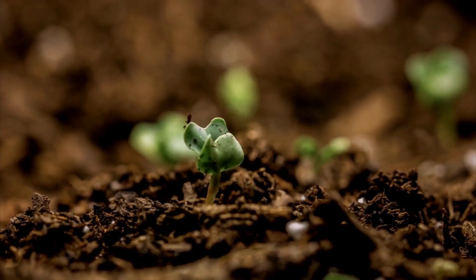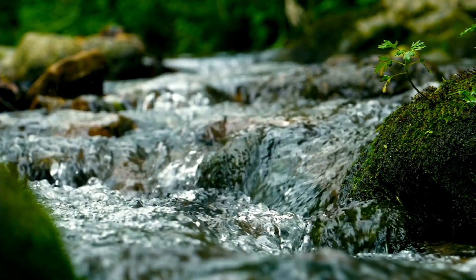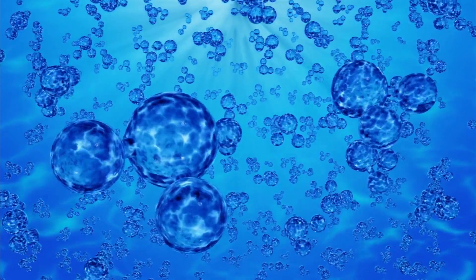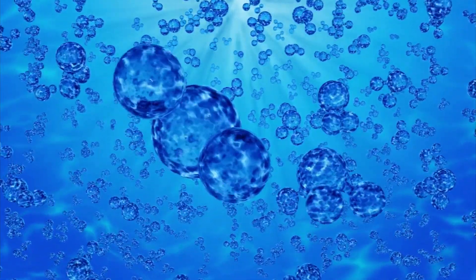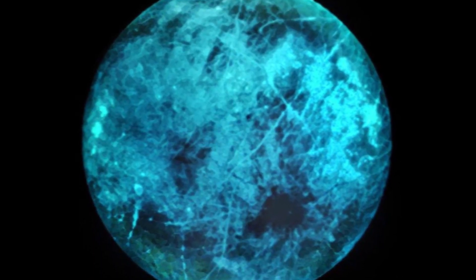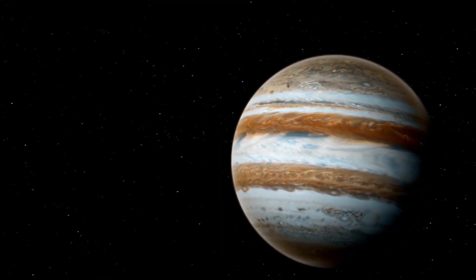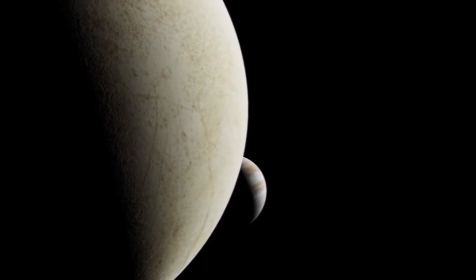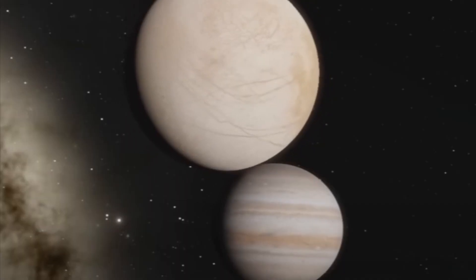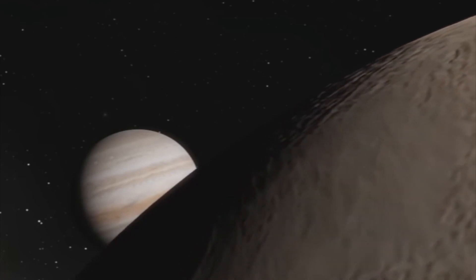Life needs three main things to survive: an energy source, suitable organic compounds, and liquid water. Fascinatingly, Europa might have all three. Water is essential for moving chemicals around and dissolving nutrients, so wherever there is water on Earth there is usually life. Europa's icy shell is primarily made of water ice, but due to radiation from Jupiter, the ice's chemistry can be altered, resulting in the formation of different molecules such as oxygen, carbon dioxide, and sulfur dioxide. This is why scientists believe Europa is a great candidate for potentially hosting life in our solar system.